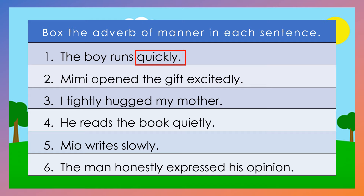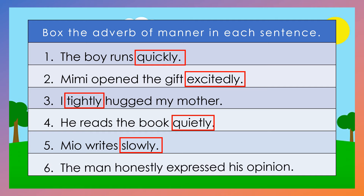Number 2: Mimi opened the gift excitedly. The answer is excitedly. Number 3: I tightly hug my mother. The answer is tightly. Number 4: He reads the book quietly. The answer is quietly. Number 5: Mio writes slowly. Slowly. Number 6: The man honestly expressed his opinion. The answer is honestly.